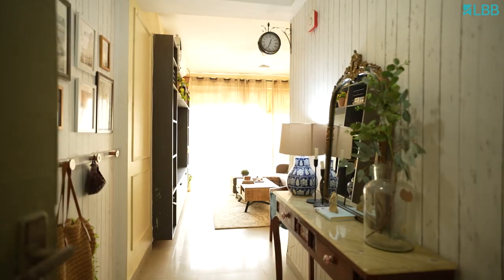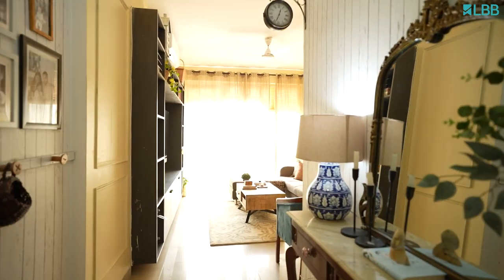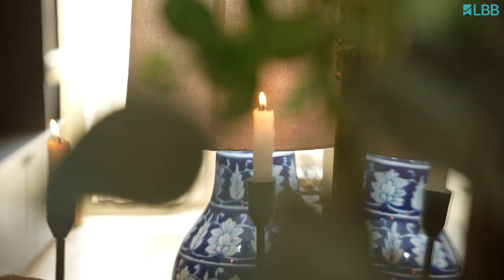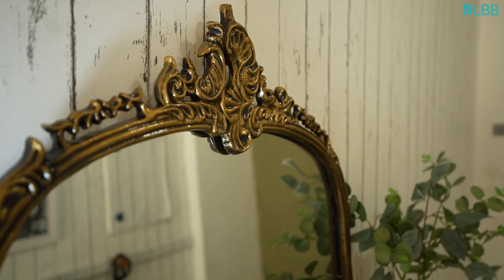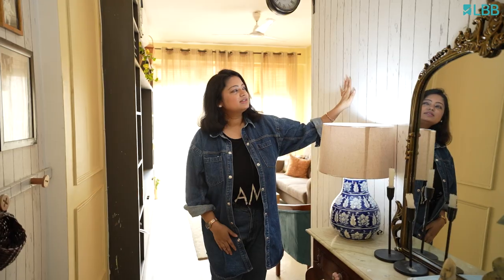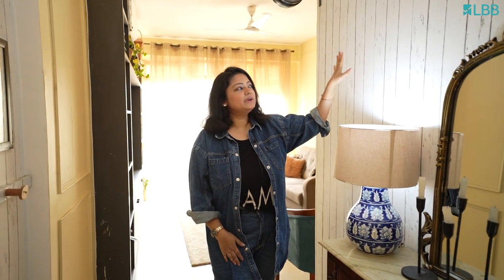We are standing in our entryway. This was a small passage and we wanted to utilize both the walls, so we have created two sections. The first part has a console table and we wanted to create a very elegant and beautiful look, so we added a mirror. There is also a peel-and-stick wallpaper which I installed myself.